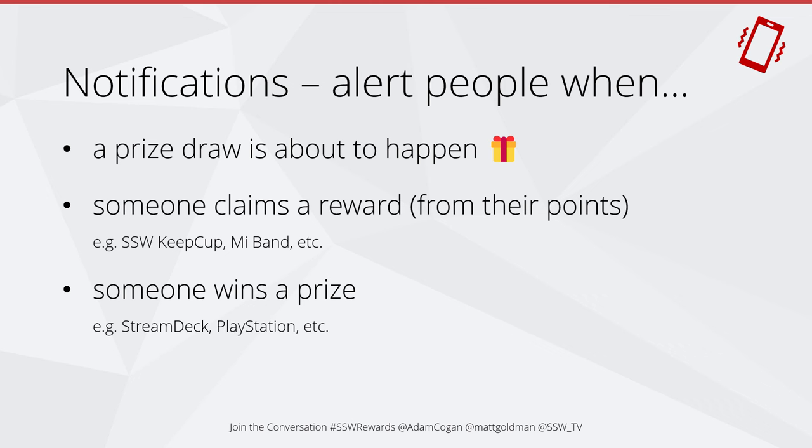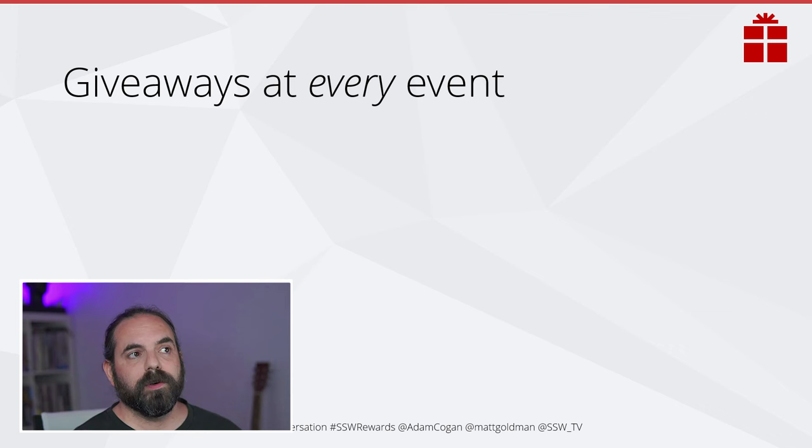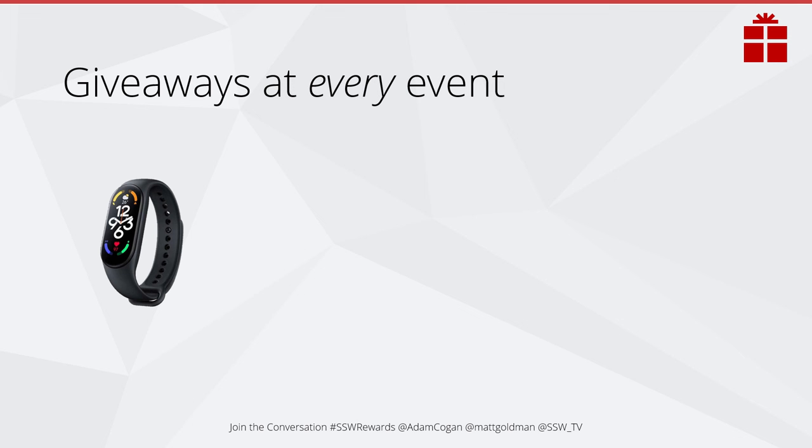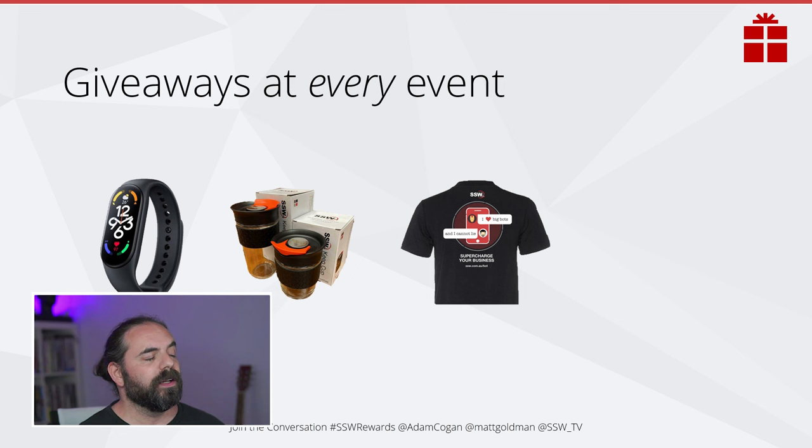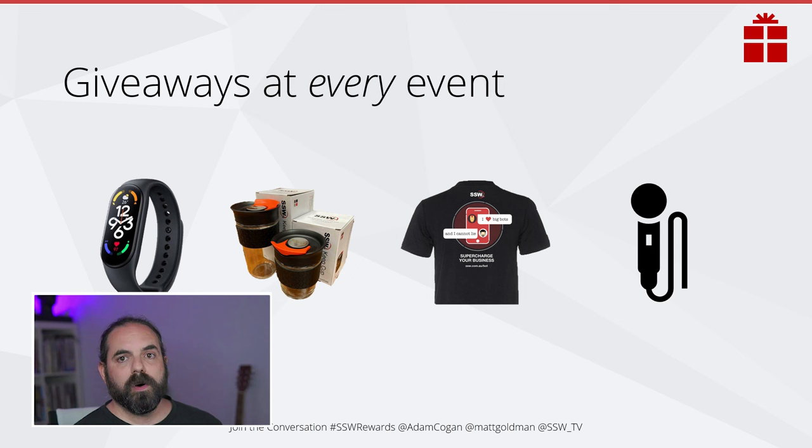We want to have giveaways at every event — the Mi Band, the keep cup, even swag like t-shirts — making them real and tangible. You have to have the app to get these. We can make a little presentation of it: we'll look in the admin portal to see who's at the event, how many points they've got, and what rewards they're eligible for. Then we can call people out — 'Bob Northwind, you've got 6,000 points, you can get a Mi Band — come up and scan this and get it.' This makes it real for people, not just hypothetical.